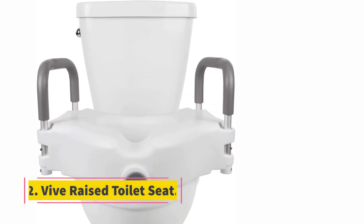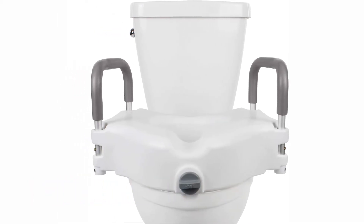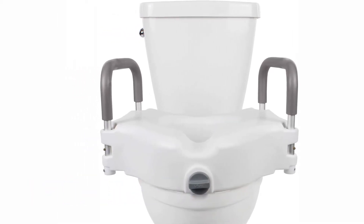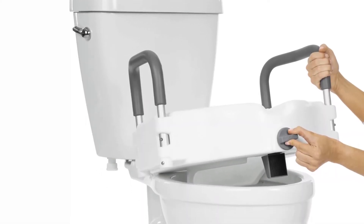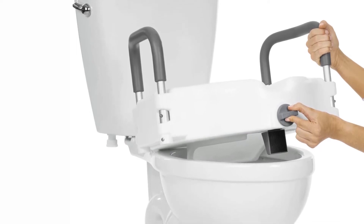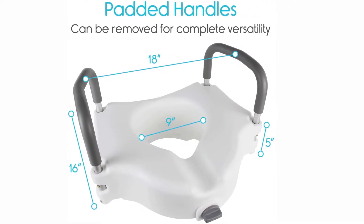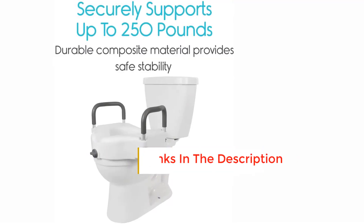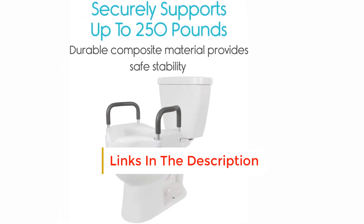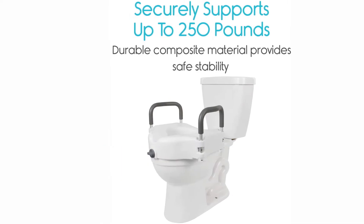At number two: the raised toilet seat. Here comes another one by Vive Health, generally similar to the previous seat riser. The main difference is that this one is designed as portable, meaning a traveling person can take it with them and use it if necessary. Depending on the user's condition, it may require some assistance to install or uninstall. This portable handicap toilet riser is designed for the easiest installation and compatibility with most existing toilet models.